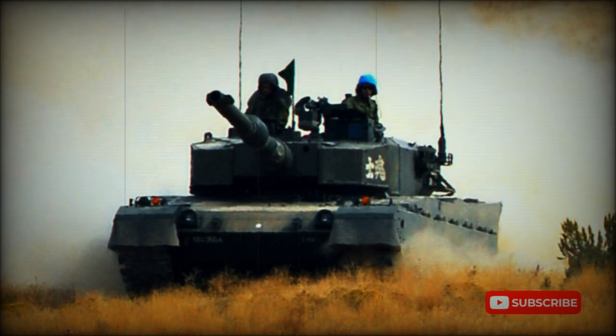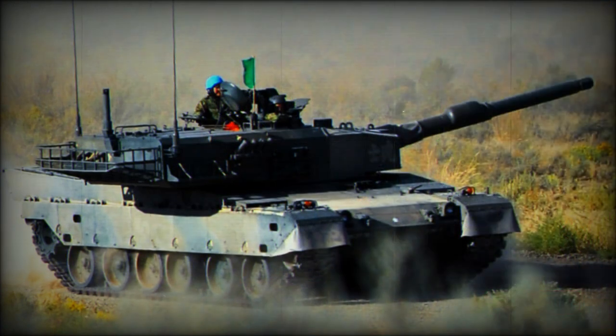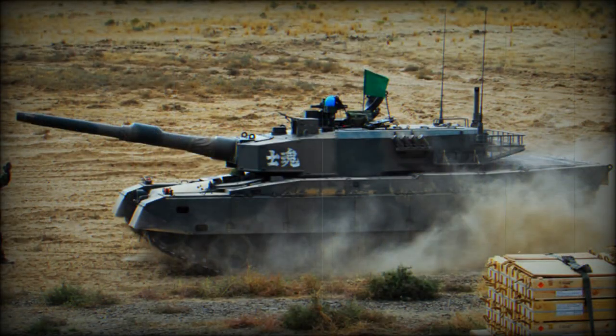The Type 90 is among the best MBTs in the world. Furthermore, for a period of time it was the most expensive production MBT. The original Japanese Army requirement was for 600 of these tanks; however, only about 340 were built due to the high unit price. This tank was never exported, as at the time Japanese law did not allow export of military equipment.